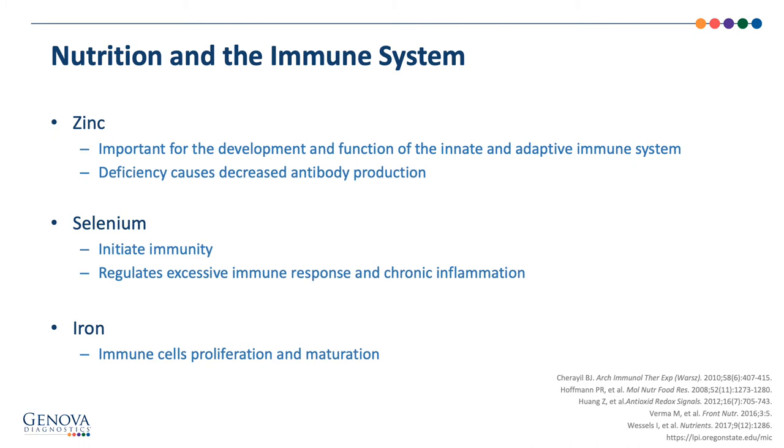Zinc plays a vital role in the immune system, as well as in protein metabolism, heme synthesis, growth and development, reproduction, digestion, and antioxidant function. It regulates signaling pathways in the innate and adaptive immune cells. Zinc deficiency favors allergies and autoimmune disease by altering the Th1-Th2 balance, favoring Th2. In the elderly, we see elevated IL-6 and decreased T cell production, which can be modified by zinc supplementation. Unlike other nutrients, excess zinc can also cause immune dysregulation by suppressing T and B cell function, activating macrophages, and increasing regulatory T cells.